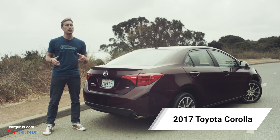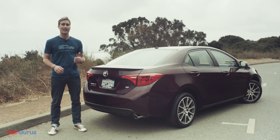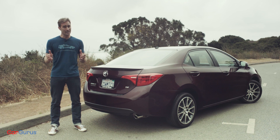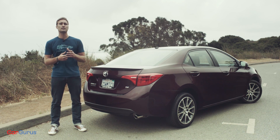Mention automotive icons and people immediately jump to the Mustang, the Beetle, and the 911. Meanwhile Toyota has been quietly cranking out the Corolla since 1967, and with more than 40 million sold in the last 50 years, it's the best-selling nameplate in the world. Half a century's worth of best-selling sales just demands commemoration.